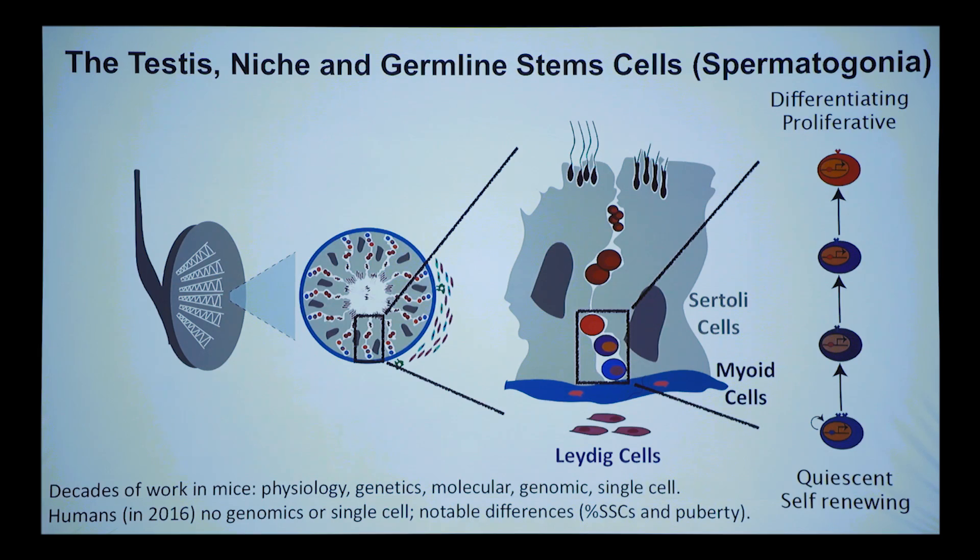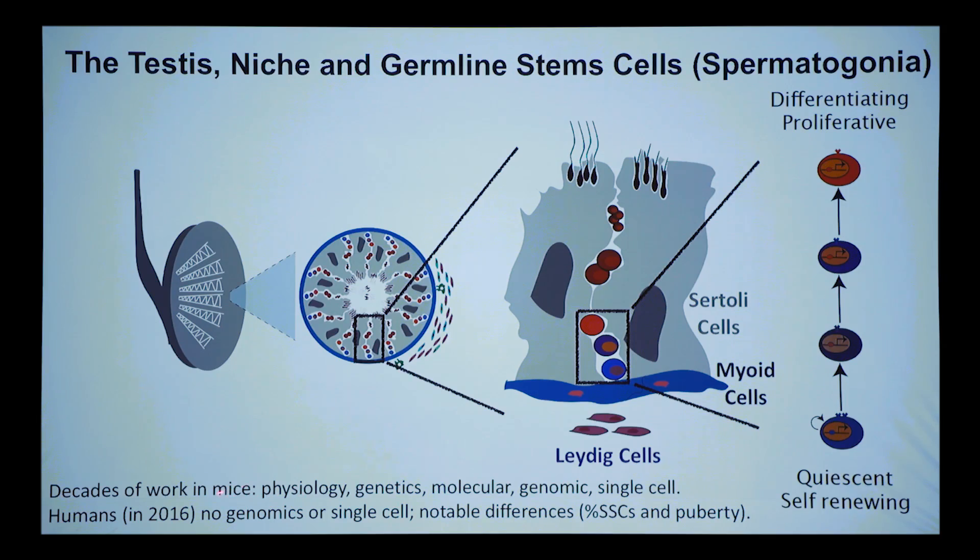I want to give proper credit to the decades of work done in mice — it's such a complex process that I can't in every result tell you what's been known in mouse and rat. There has been beautiful work in rodents including mice on physiology, genetics, molecular work, and single cell analysis.